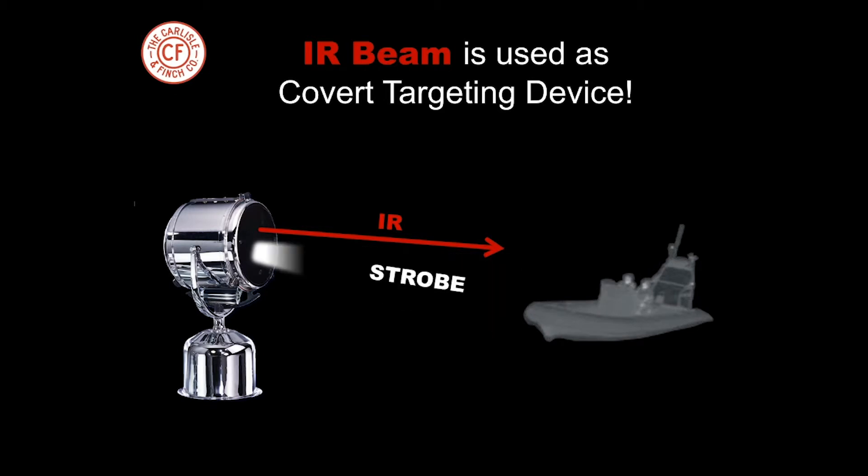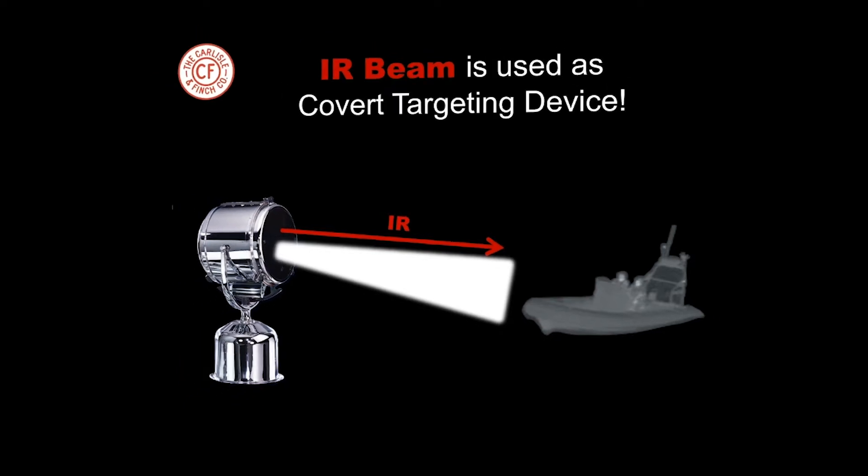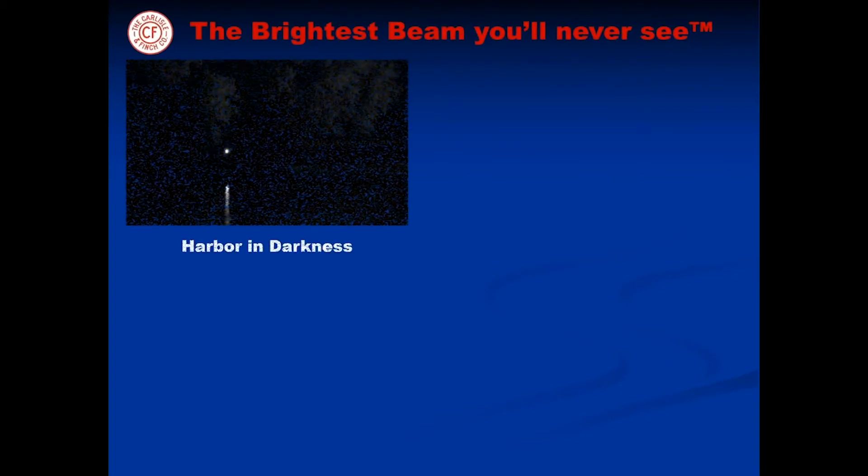And if the intruder is dangerous, the strobe transforms the searchlight instantly into a non-lethal weapon. The LED illuminator is truly the brightest beam you'll never see.